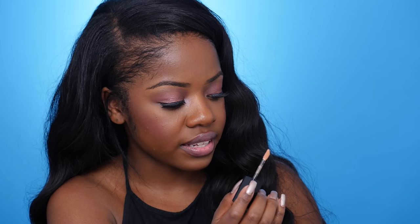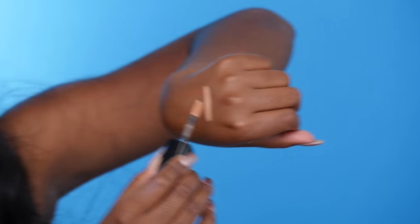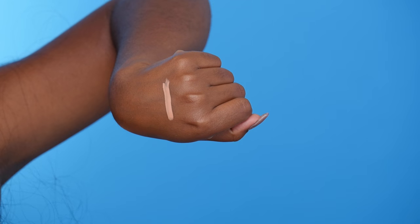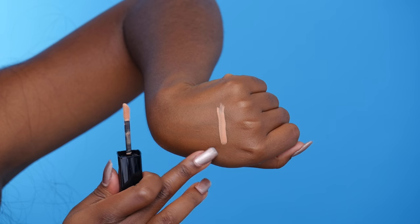The last thing I got from Bobbi Brown is this Intensive Skin Serum Corrector. I got the shade number six, Dark Bisque. I figured this would just be a good product to highlight with. It might be a little bit too light for me — it looks lighter on camera than it is in real life. It's more of like an orange, peachy color — good for color correcting.